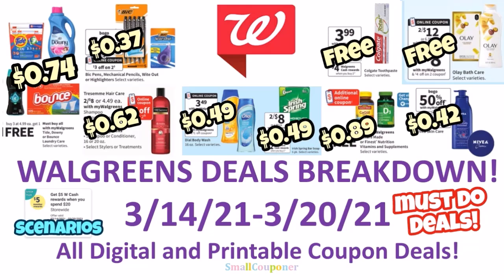Hi guys, this is Small Couponer. These are the Walgreens Sales Breakdown for the week of March 14th to March 20th, 2021. These are all digital and printable coupon deals. So let's get started.